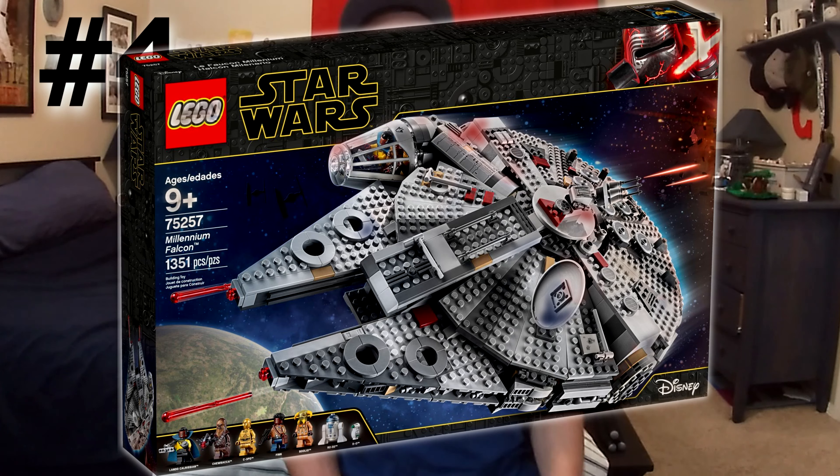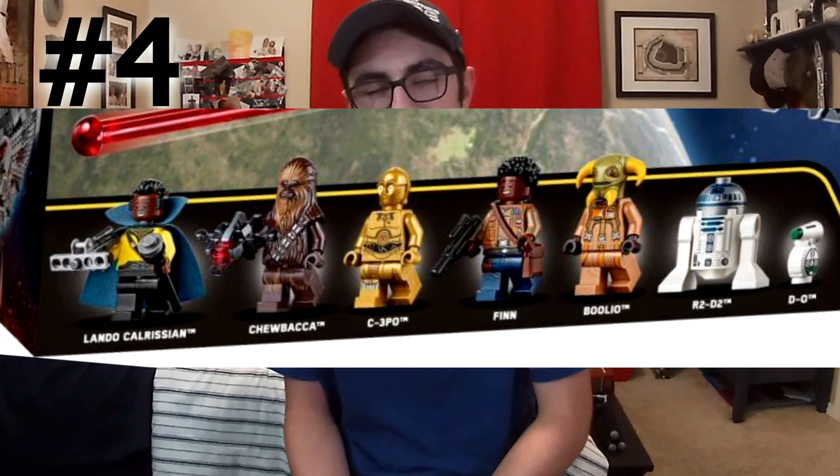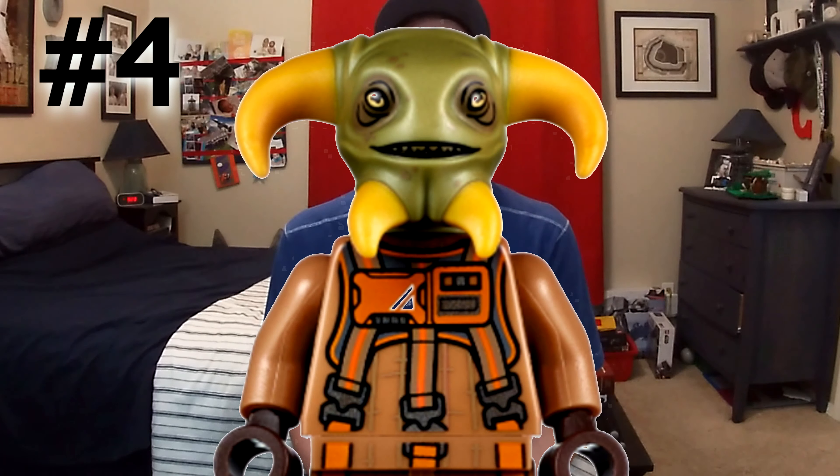Coming in at number 4, we have the Millennium Falcon — not the big huge one, the newest one, the one with Bolio. That's the reason this is number 4. I think Bolio is going to be huge, and there are also a lot of great minifigs in that set. I really do think that Bolio is going to be a pricey minifigure, just like Bail Organa. I think this set is really going to go up in value once it retires — I don't think it's really going to be that popular until after it's already gone. That's just the way some things work, and I really think Bolio is going to be a big fig.